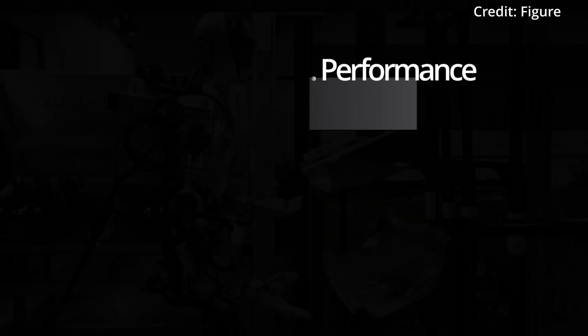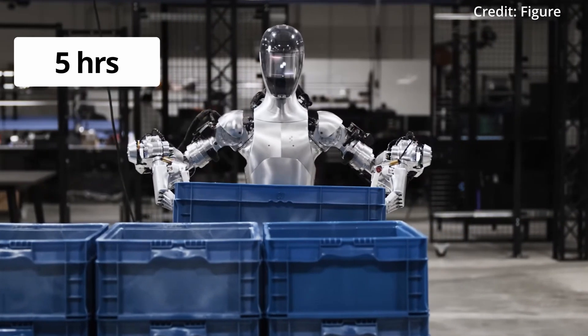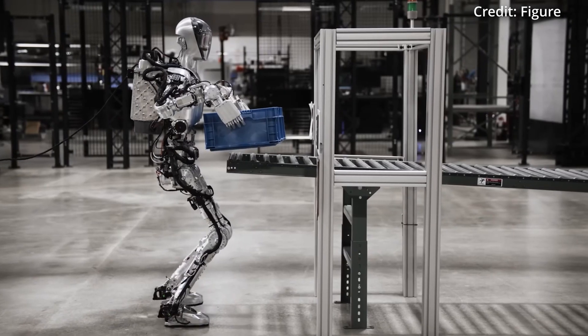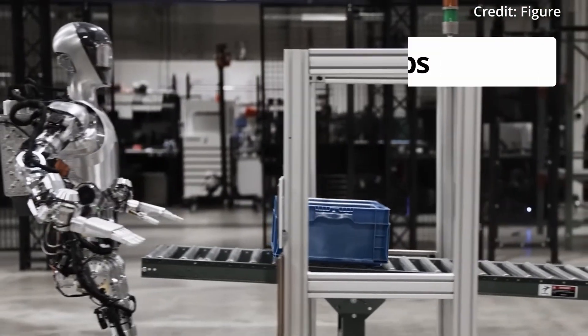The robot can execute a wide array of human manufacturing tasks while carrying a payload of up to 20 kg over a 5-hour time span with a single battery charge. From handling sheet metal and working in the body shop to managing warehouse operations, the robot is extremely dexterous and versatile, at a height of 1.6 m and a weight of 60 kg.